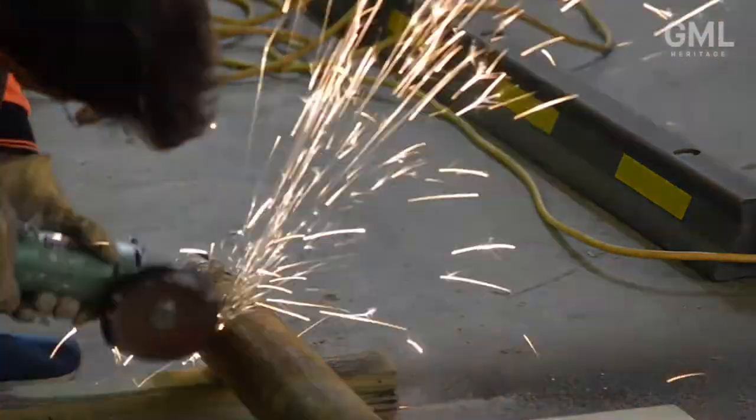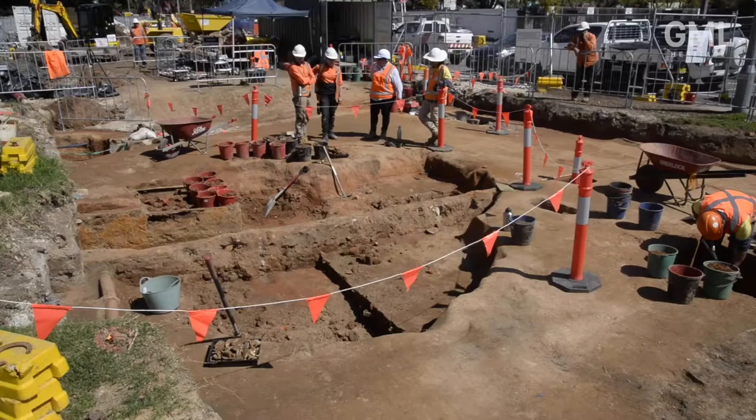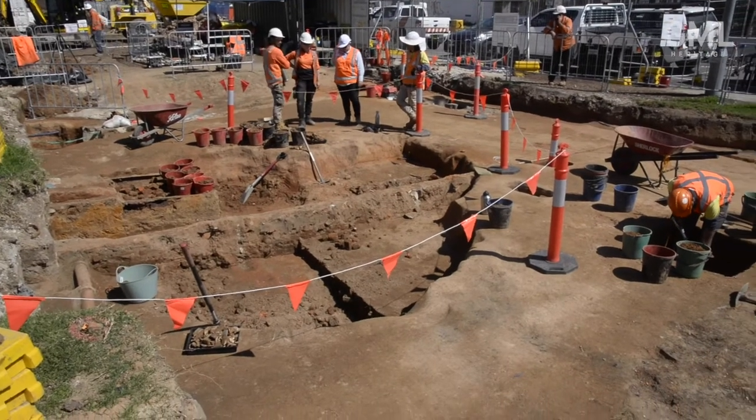Hi, my name is Tali Holm. I'm a graduate archaeologist working for GML Heritage in the Aboriginal Cultural Heritage team. Today we are cutting open some soil samples of the Parramatta sand body that was recovered during the Parramatta light rail excavations.